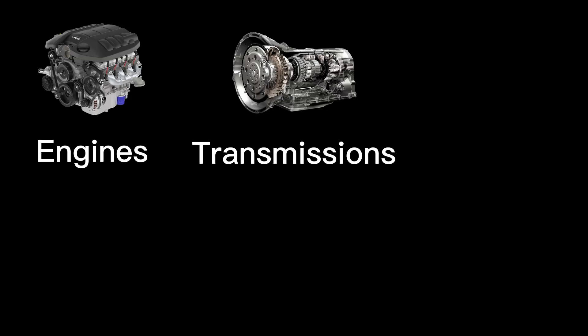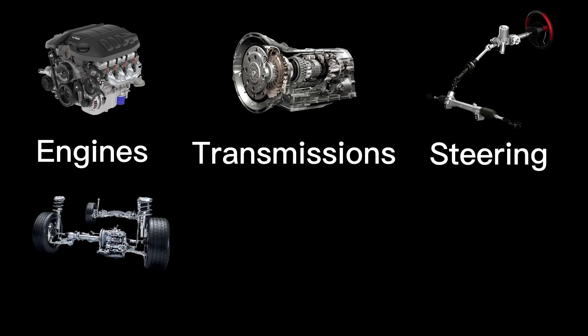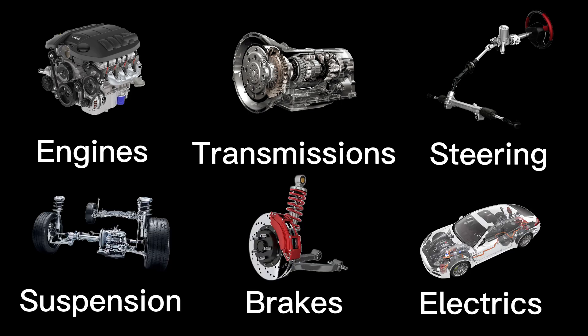Hello and welcome to the VAG Worldwide Courses by Otmane. Throughout this programme we'll delve into the intricacies of car operations. Our study will cover key aspects such as engines, transmissions, steering, suspension, brakes and electrical systems.